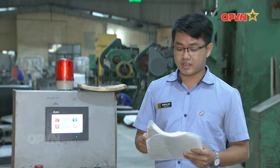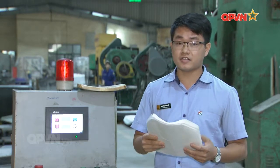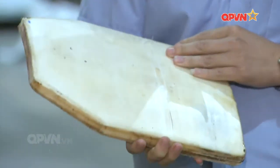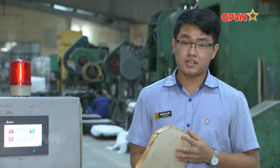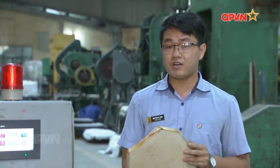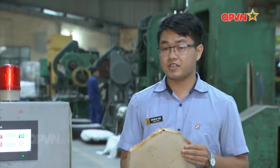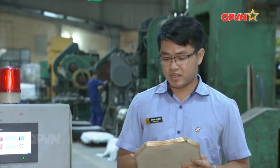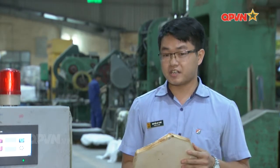Áo giáp chống đạn được hình thành trên 80 lớp vải. Sau quá trình ép bằng áp suất cao với việc gia nhiệt nóng trên khuôn thì nó sẽ thành sản phẩm hoàn chỉnh sau khi đã được gia công ép nóng trên khuôn của máy ép. Vật liệu vải Kevlar của hãng DSM yêu cầu rất khắt khe về nhiệt độ và áp suất. Về nhiệt độ, độ chênh lệch so với nhiệt độ hãng yêu cầu là cộng trừ 1 độ C trên toàn bề mặt của sản phẩm. Khi gia công với áp suất cao, áp suất cũng phải luôn được duy trì đúng với áp suất của hãng quy định. Đây là một bài toán khó cho việc điều khiển tự động.